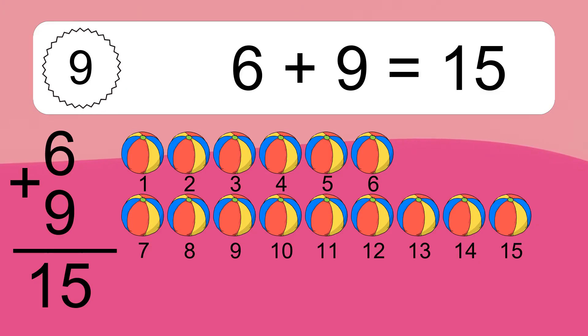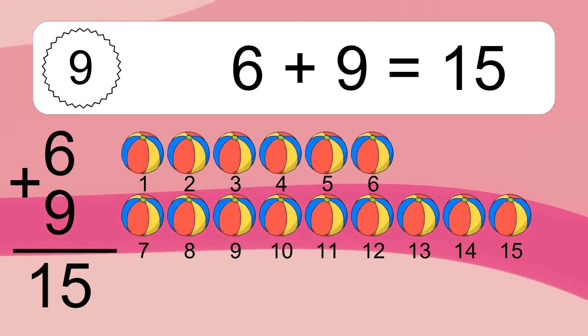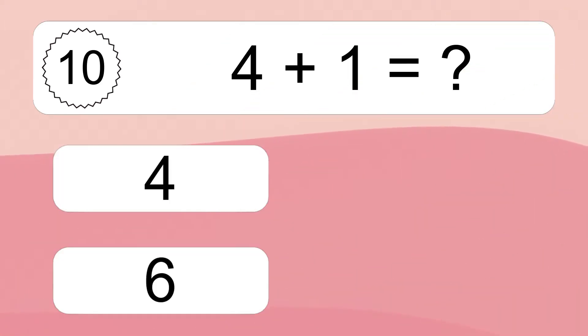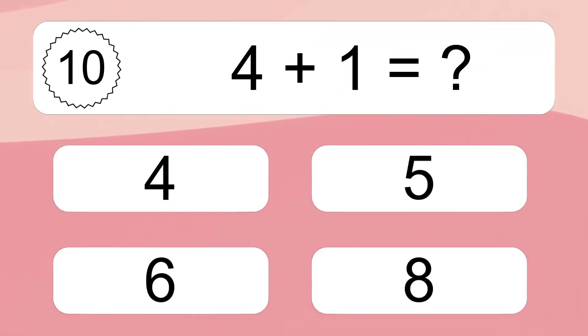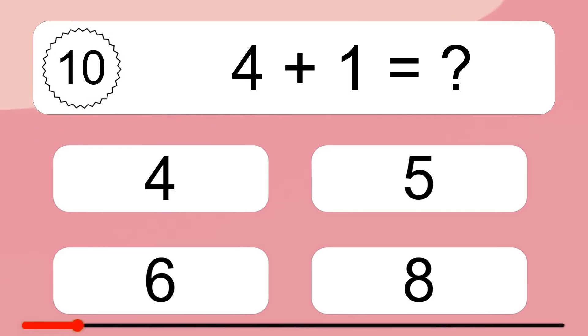Let's count it: 1, 2, 3, 4, 5, 6, 7, 8, 9, 10, 11, 12, 13, 14, 15.